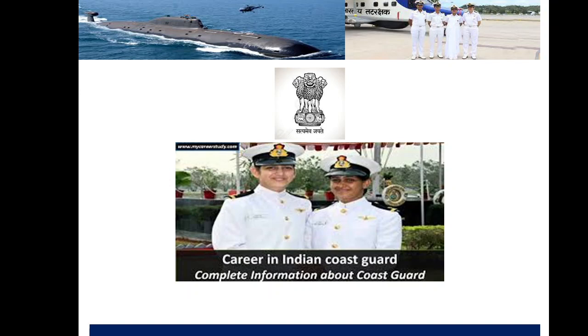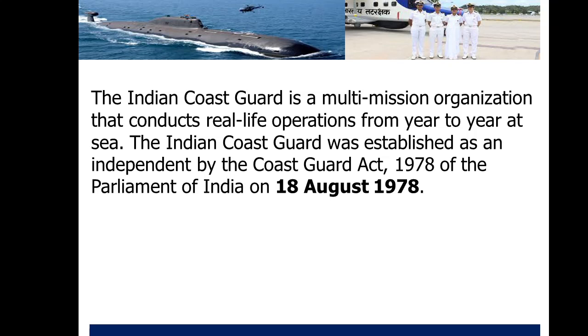Let us start our journey. What is Indian Coast Guard? Indian Coast Guard is basically a multi-tasking or multi-mission organization that really conducts real-life operations year to year at sea. Like Indian Navy's task is to survey and protect the sea, but Indian Coast Guard is basically protecting coastal areas as well as sometimes doing operations at sea in consultation with Indian Navy. Indian Coast Guard is responsible for protecting the coastal areas and sea borders.